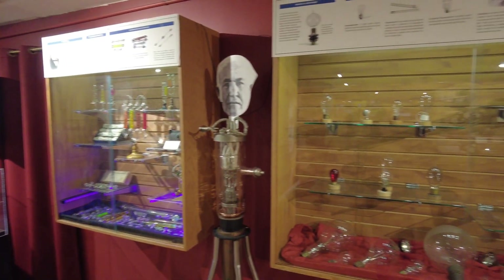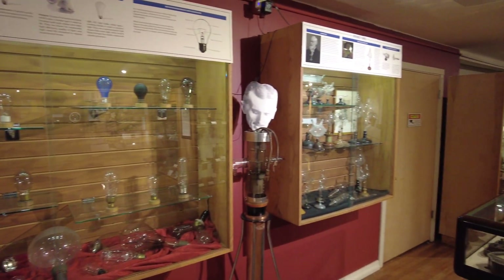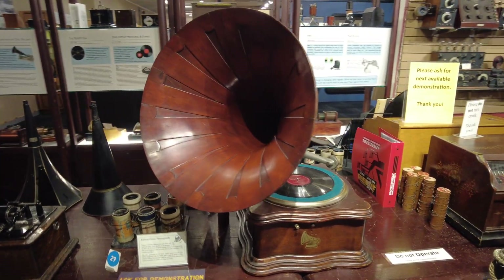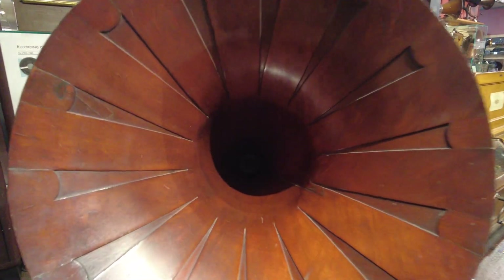It also houses the largest collection of 19th century electromagnetic apparatus found in any private collection, as well as rare music boxes, early phonographs and many examples of radio broadcast technology.